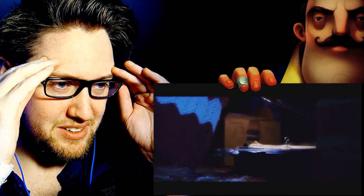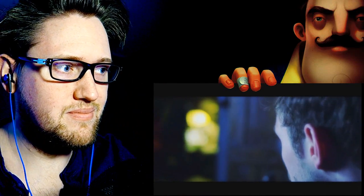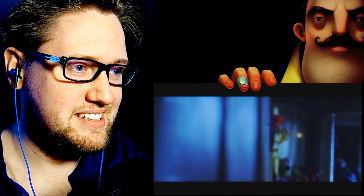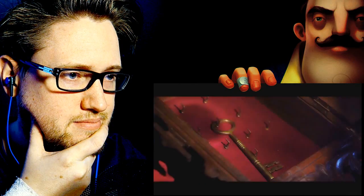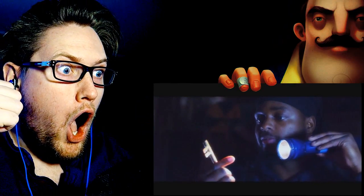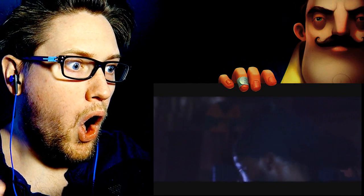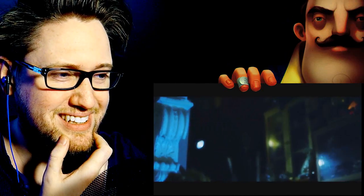And the other guy doesn't even know about it. I like how he's moving exactly as the character in the game. Very psycho. Oh — the other guy, he's gonna call him. Jackpot. Yeah. Bear traps — yes, there are bear traps. Bear traps in the game as well. That hurt. Damn.